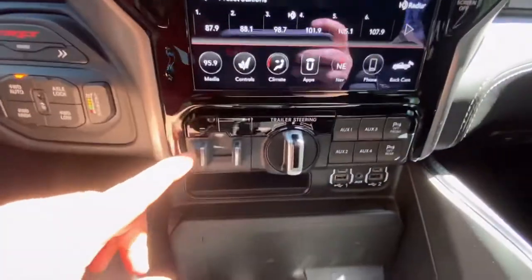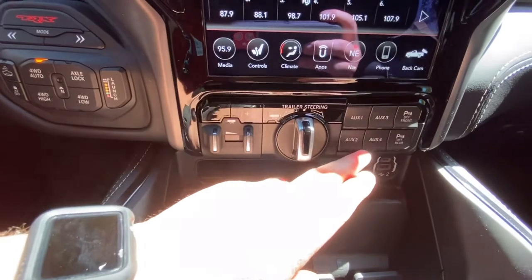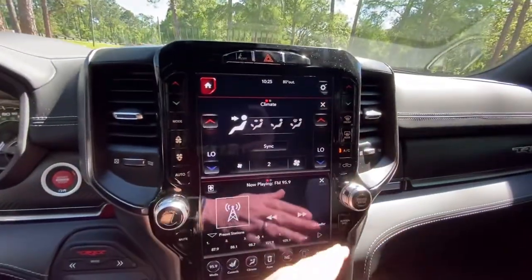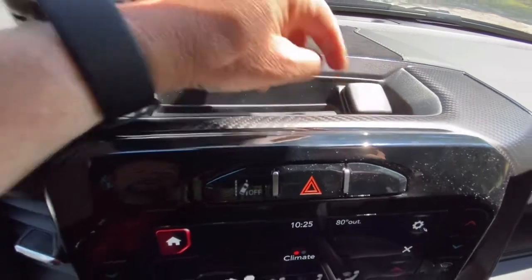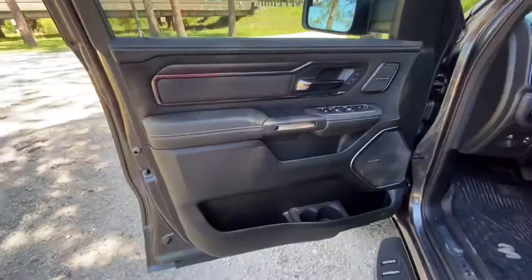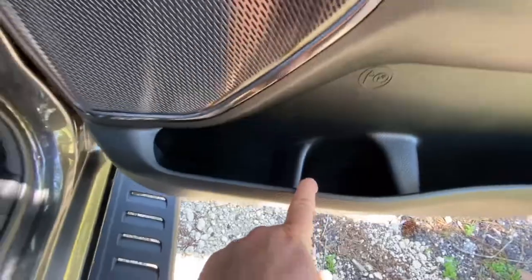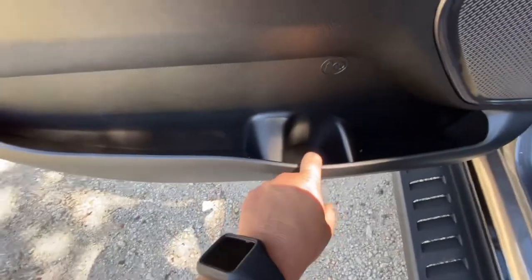You have manual controls down under the screen as well, including the towing package, trailer steer, auxiliary switches, and park sensors for front and rear. There's a little storage area up top and a power port. As for the Harman Kardon stereo, counting the speakers: driver side door one, two; center console three, four; passenger side front five, six; passenger side rear seven; passenger center eight, nine; driver side rear number ten.